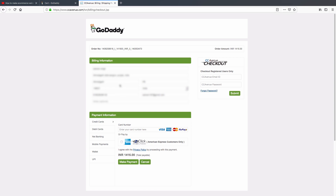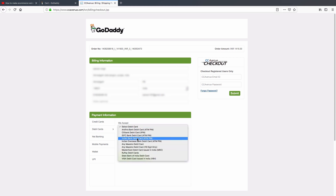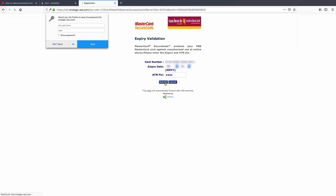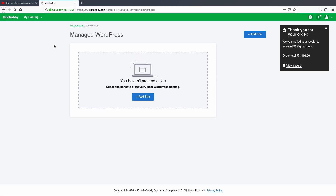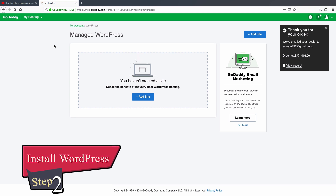I'm going to select debit card, type in my card details, and click 'Make Payment'. This is the CC Avenue payment gateway. We'll receive a one-time password (OTP). All right, we have successfully got a hosting and domain. Let's move on to our second step.